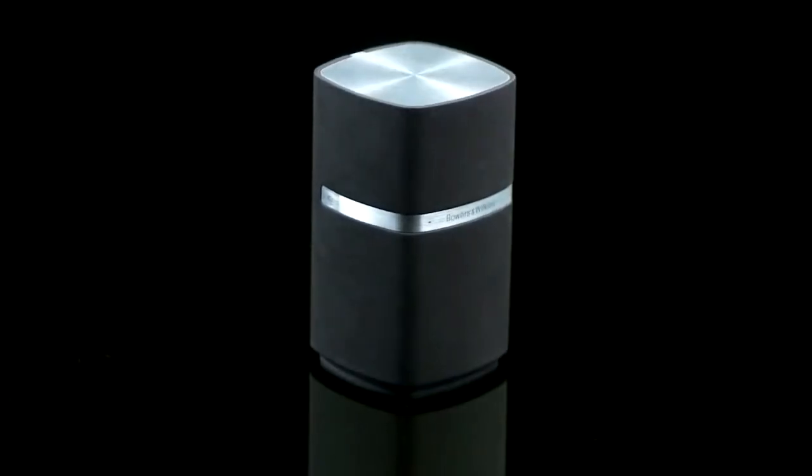The tricky job of translating that data into glorious high-fidelity sound is done exactly where it should be – inside the MM1.